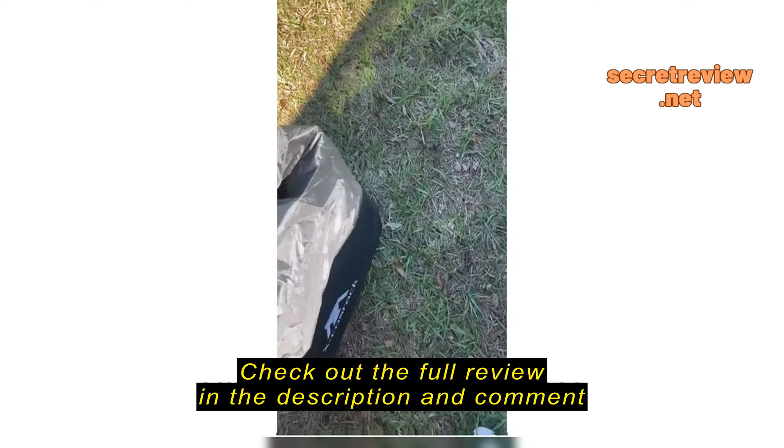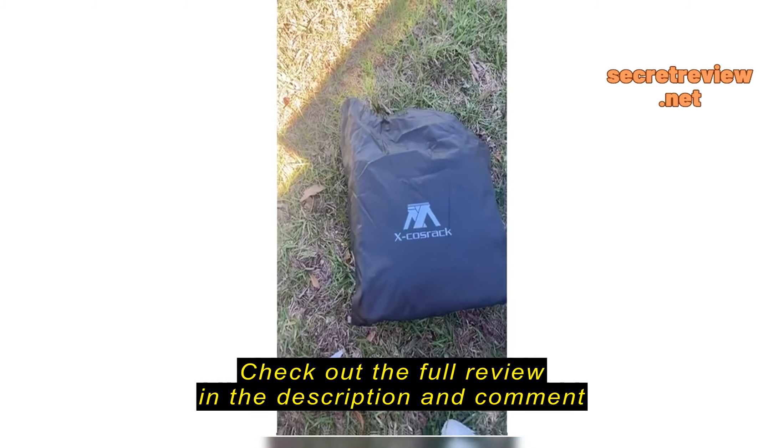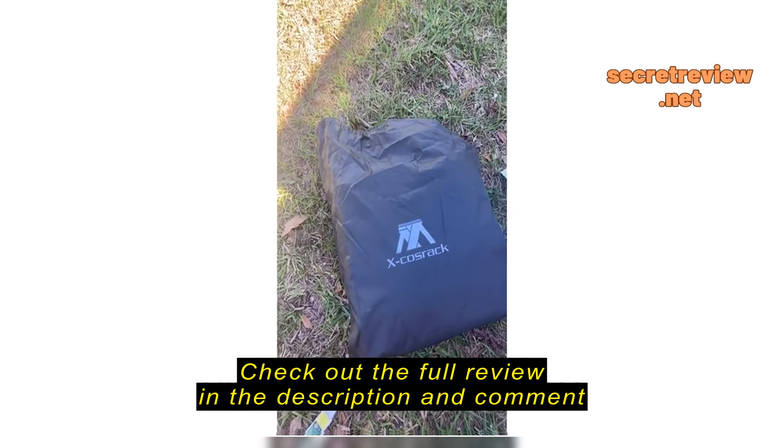It's perfect — it holds the kids' stuff, and I'm keeping the cooler bag in this handy tote.